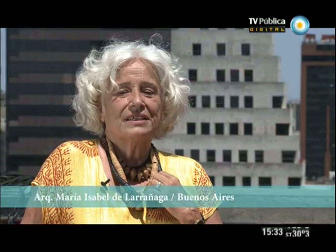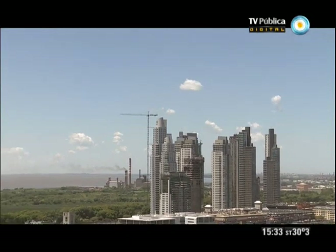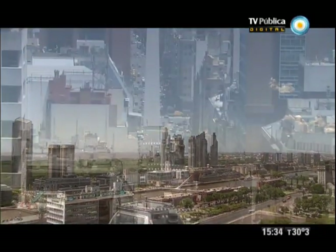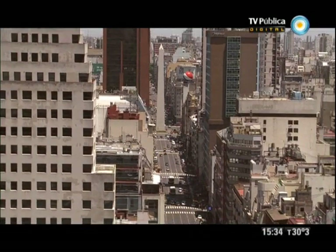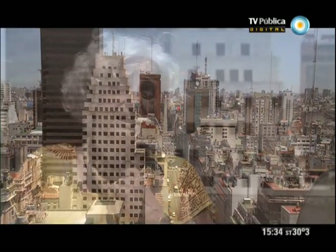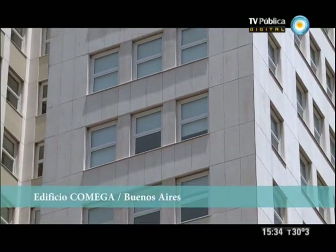Estamos en la terraza del edificio Comega. Vemos un paisaje magnífico: por un lado el río de la Plata, la reserva ecológica, y si nos damos vuelta vemos la corriente nueva, la corriente ensanchada, y el obelisco como coronación de esta imagen de ciudad. El edificio Comega, que seguramente lo conocerán todos, es un discreto y elegante rascacielos que se levanta en la esquina de Corrientes y Alem.